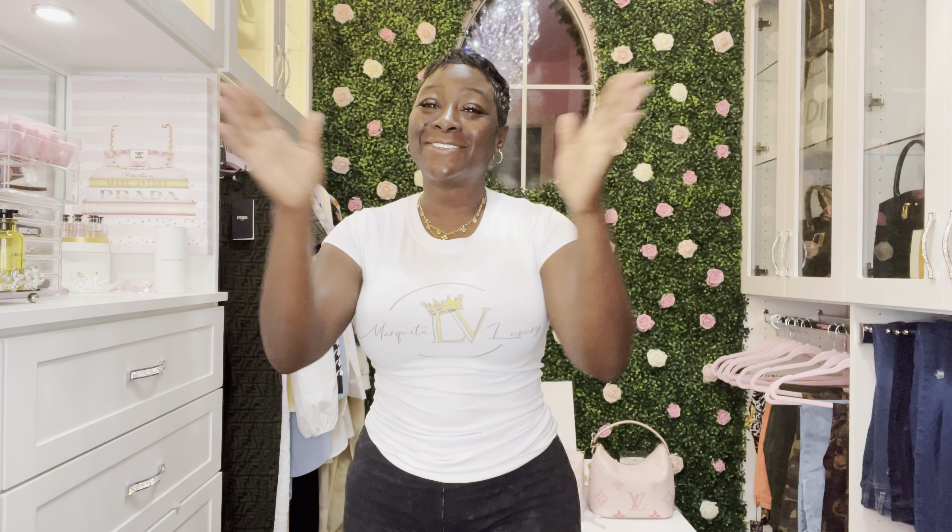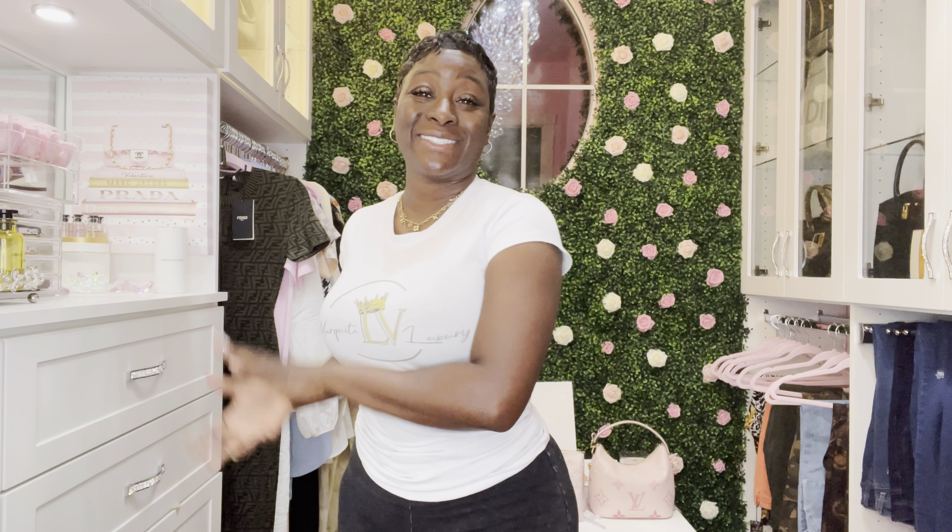I got the tea, so now let's talk LV. Before we start stuffing our bags, I am going to show you the daily essentials I have to have every day. These are items I do not leave the house without, no matter what. If they cannot fit in the bag, I am switching bags.